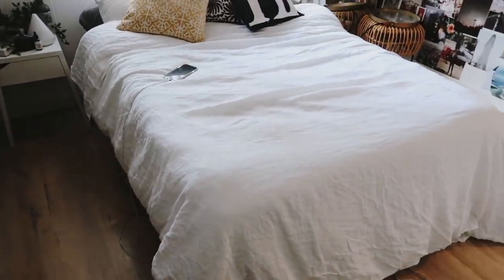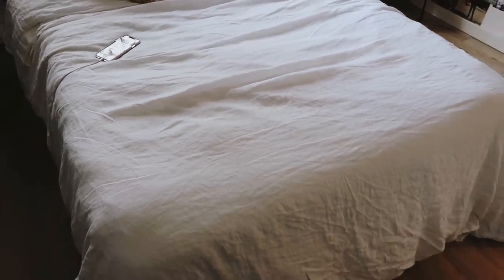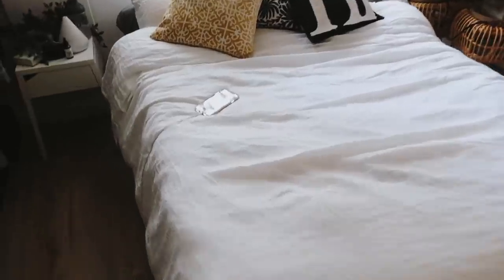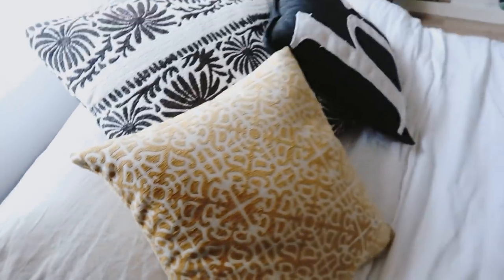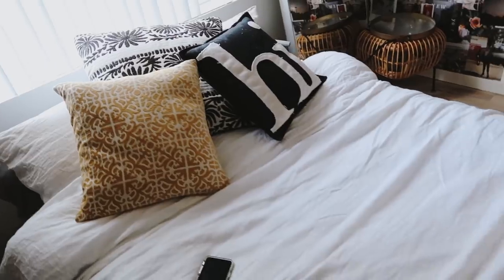It's like a wooden box bed frame — a platform that just kind of elevates the bed. My bedding here is all from Parachute. It was quite an investment, but I absolutely love it. I love linen bedding. I do have linen bedding for both my sheets and the duvet, and my pillows as well. I also have a jersey pillow that I tend to sleep on, and then a couple of decorative pillows that are all from Target.